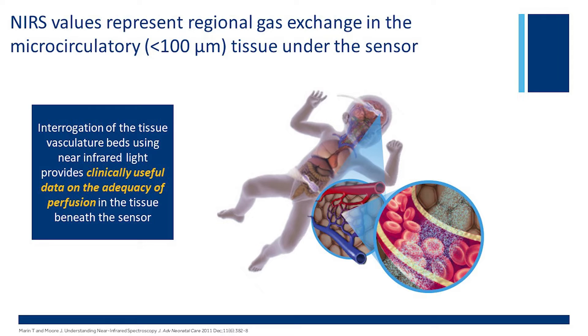Perirenal monitoring can demonstrate steal with a large patent ductus arteriosus, where there is insufficient blood flow to the kidneys due to the steal across the PDA, causing the renal regional saturation value to fall. These are just some examples of conditions that could demonstrate changes in regional oxygenation that NIRS would be able to detect in real time.